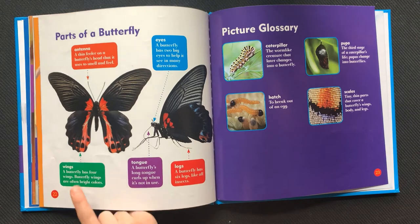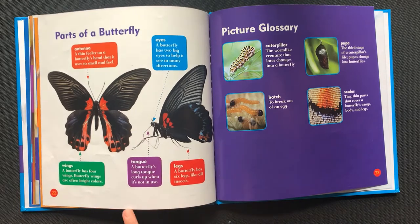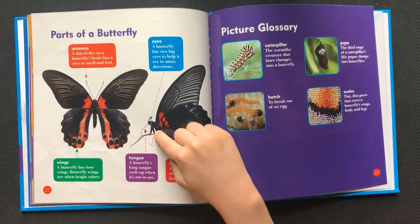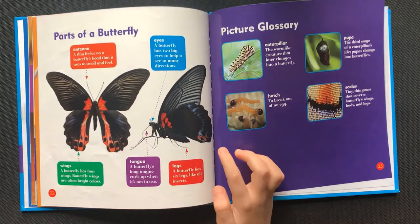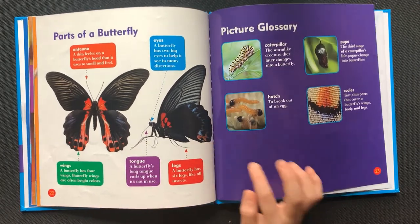Wings: a butterfly has four wings. Butterfly wings are often bright colors. Tongue: a butterfly's long tongue curls up when it's not in use. Legs: a butterfly has six legs like all insects.